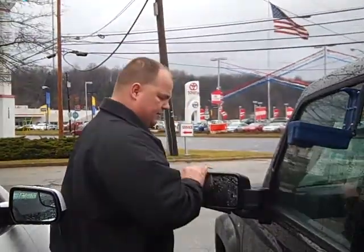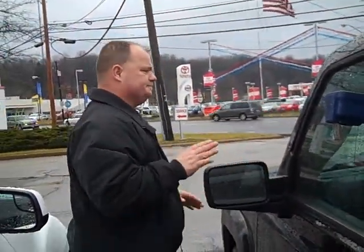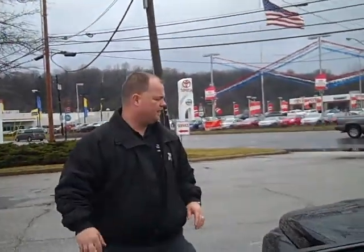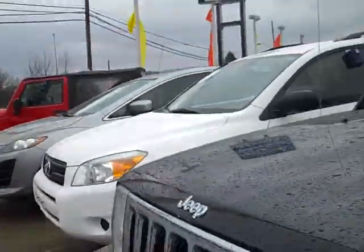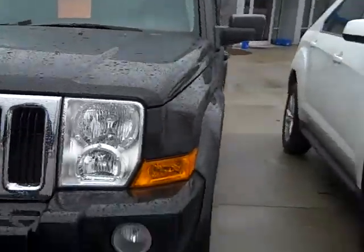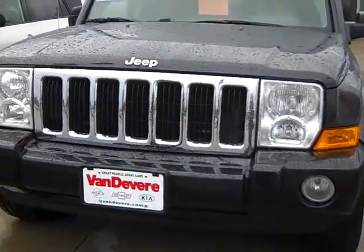Very nice vehicle. Brake light mirrors, both sides. Take a look at the front — it's got fog lights. Very good looking vehicle.